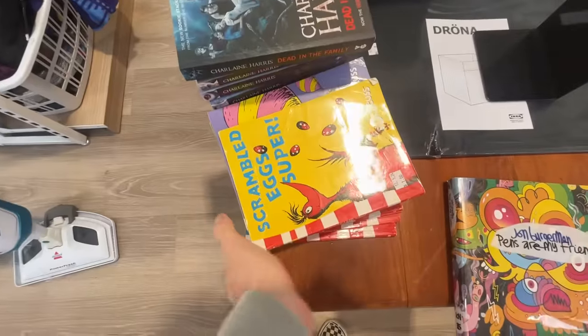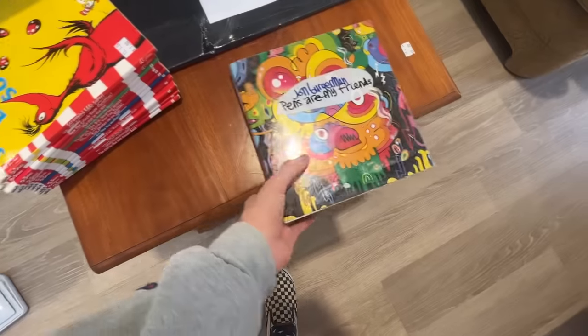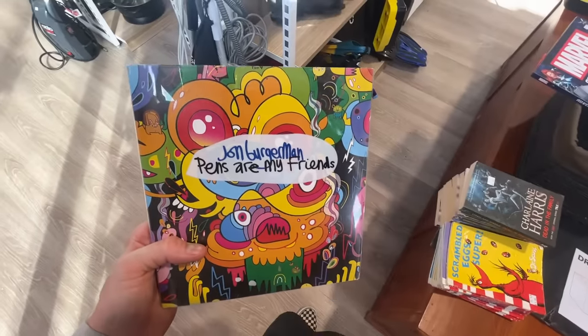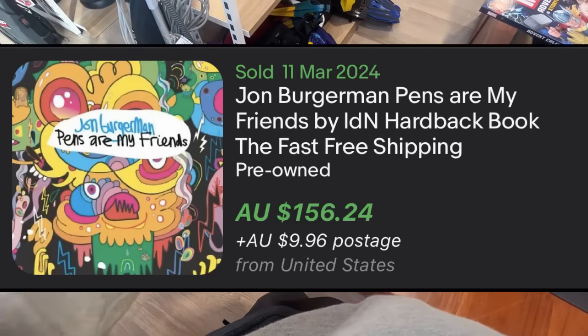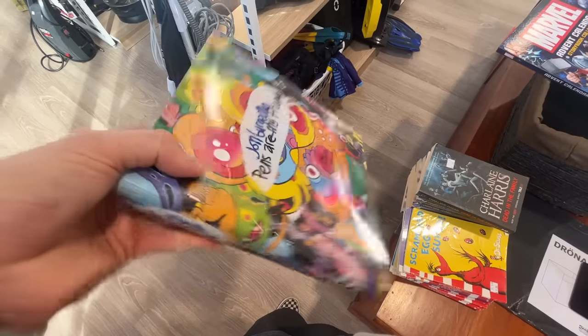The comps there were for $21. This one really really interested me — John Bergman, Pens Are My Friends. There was one comp on eBay for $150. I'm going to go for about $90 to $100 and we'll see how we go.